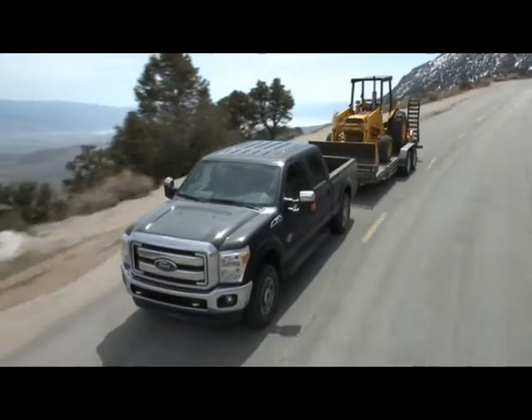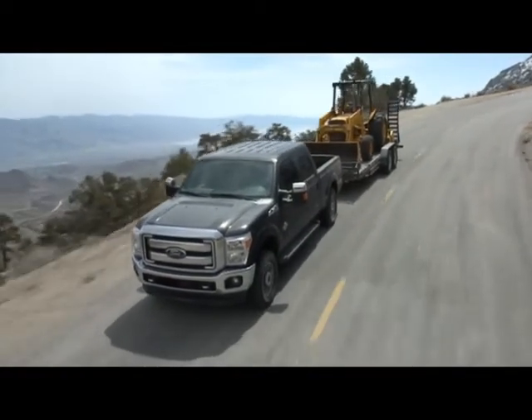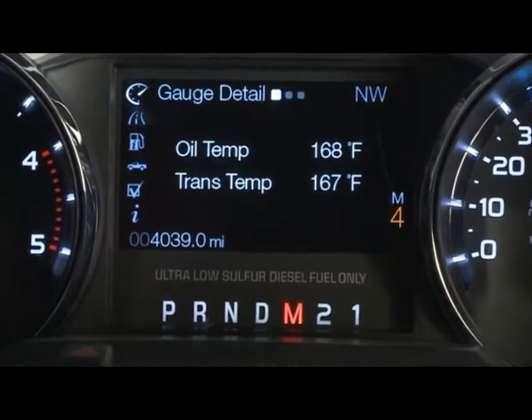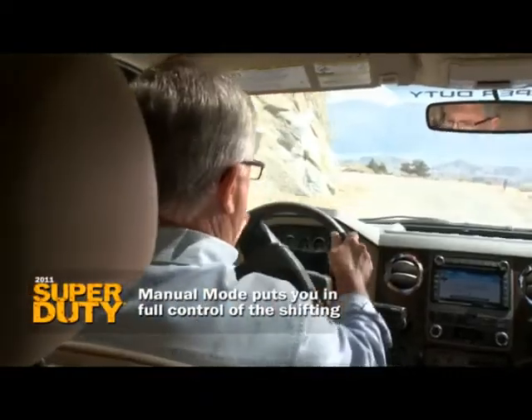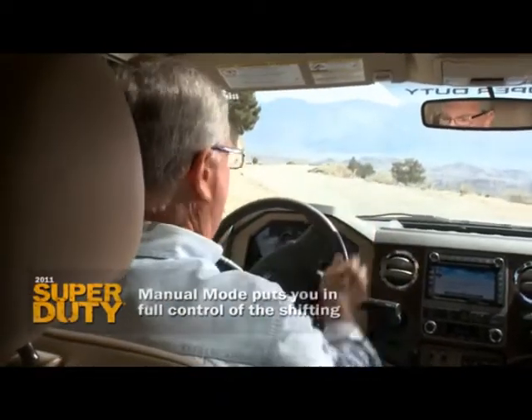But there are those of you who want even more control than that. You can pull the lever down into manual and you are now responsible for every gear change.